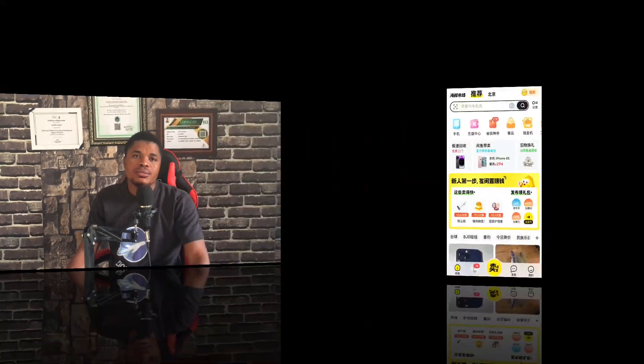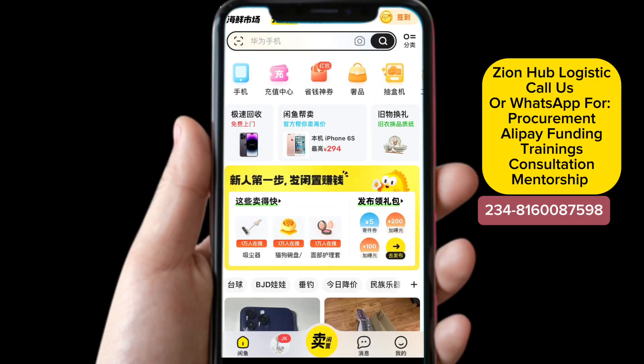We want to make it a complete tutorial on how you are going to be able to buy yourself from this platform without any third party. We've created a video on how you can open an account with Idle Fish, and we've already talked about things you need to know when you are buying on Idle Fish. So do check out those videos before proceeding. Now let's dive into the tutorial on how you can add your shipping address or your freight forwarder's company.